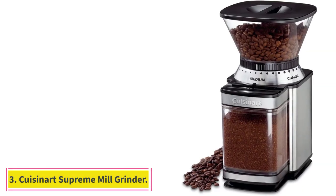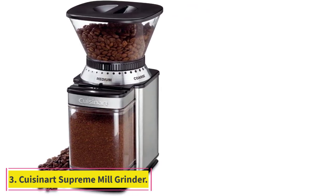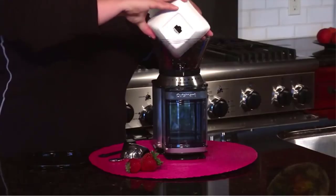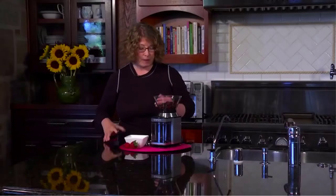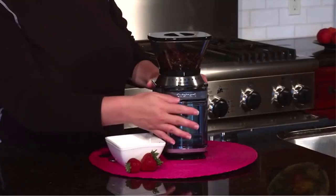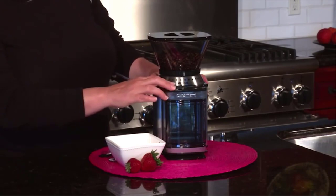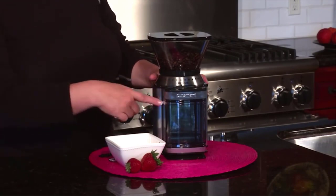At number 3: the Cuisinart Supreme Grind Automatic Burr Mill Grinder. If you don't drink coffee every single day, or like me, you buy pre-ground beans most of the time, you might not even want to spend as much as $100. This $60 grinder from Cuisinart is one of the most affordable on the market with burr-style blades, and works totally great, at least in my experience.